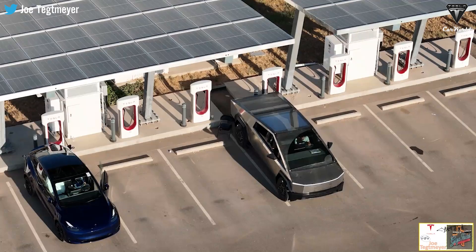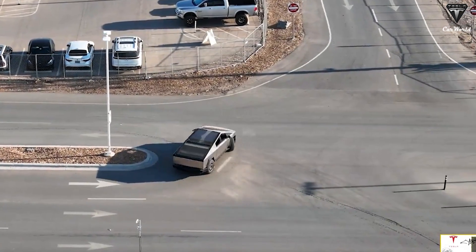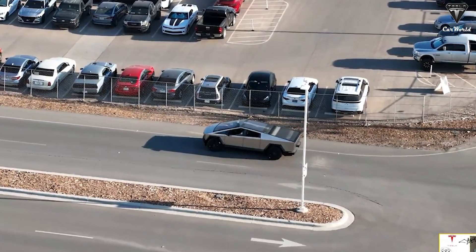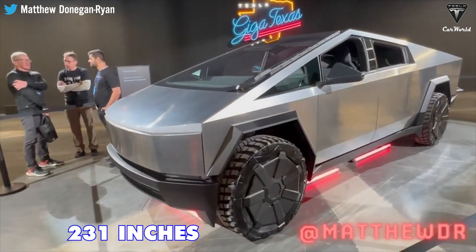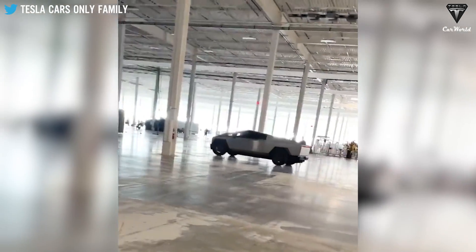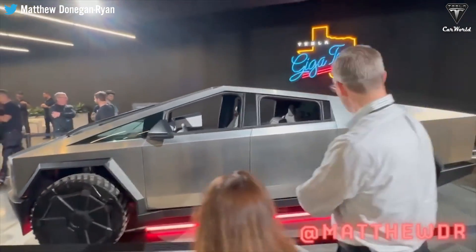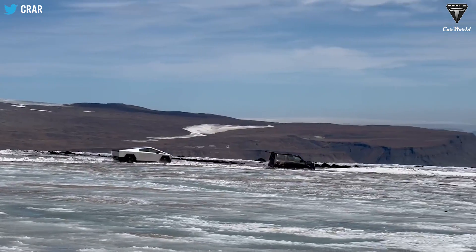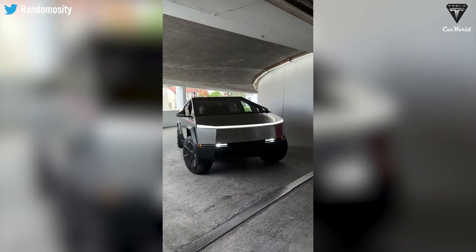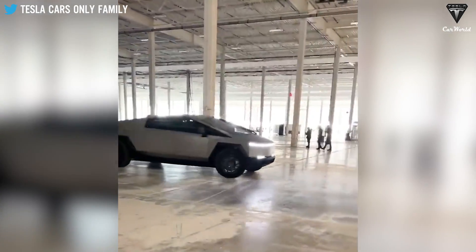In this footage, the Cybertruck drove away from the Supercharger and completed an impressive U-turn from the left lane, then finished the maneuver on the incoming right lane. Although it has a length of 231 inches and a wheelbase of 149.9 inches, with a shorter nose the wheels are brought closer to the nose, making it easier to handle bends and avoid collisions with objects in front. For conventional models with a wide turning radius, it's very difficult to maneuver and takes a long time.